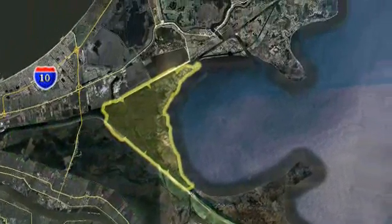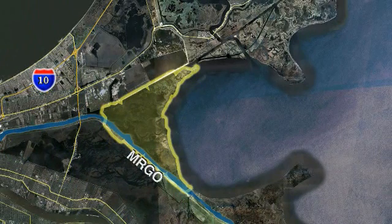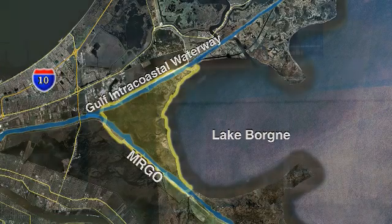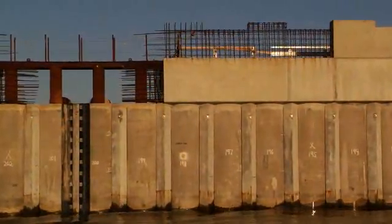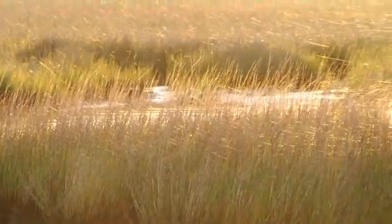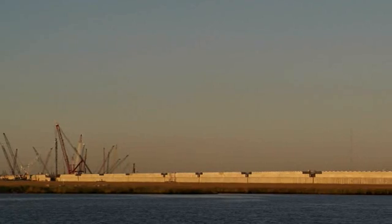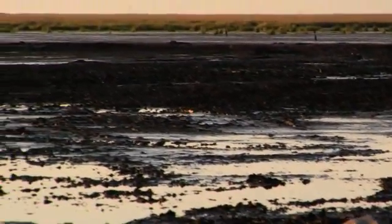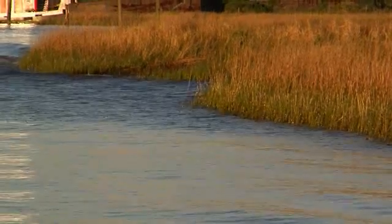The Golden Triangle is bounded by the MRGO, the Gulf Intracoastal Waterway, and Lake Bourne. The IHNC surge barrier is under construction across the Golden Triangle. Restoring marsh adjacent to the surge barrier is important to maintain and provide a buffer between the lake and the structure. Restoration alternatives in the area include placing dredge material to build marshes and planting marsh vegetation.